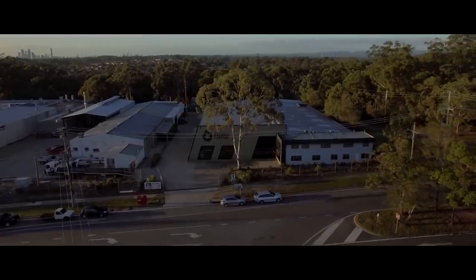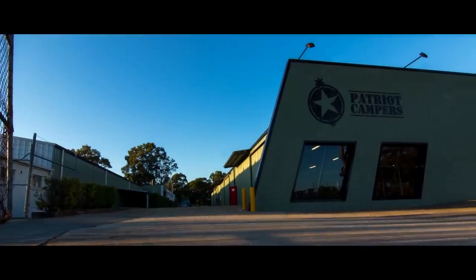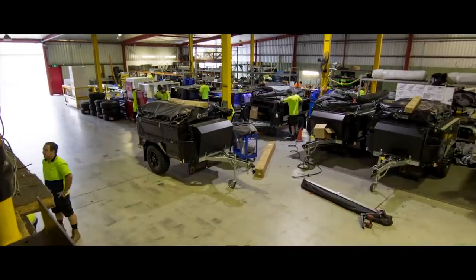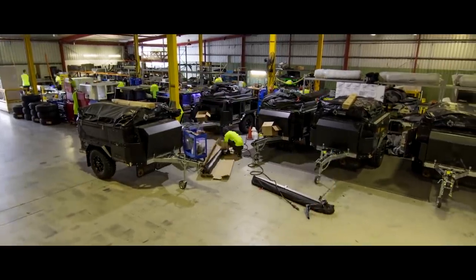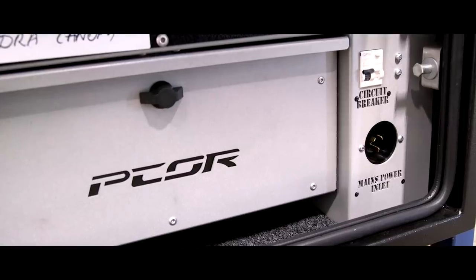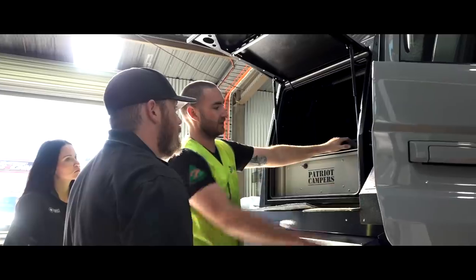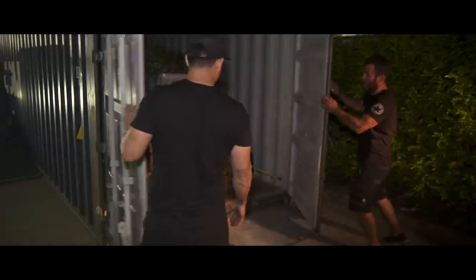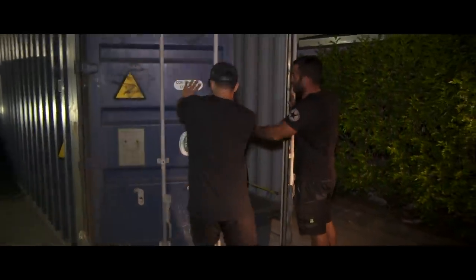Patriot Campers was founded in Australia back in 2013. Since its inception, Patriot has been a major innovator in the overland and touring space. Their premium camper trailers have won Camper Trailer of the Year for five straight years. Patriot Campers are now available in the US, and we here at XO are very excited to be part of their next chapter. The new P-Core tray back system is their new line of adventure-based systems for vehicles, and this Tundra build is the very first one in the US.